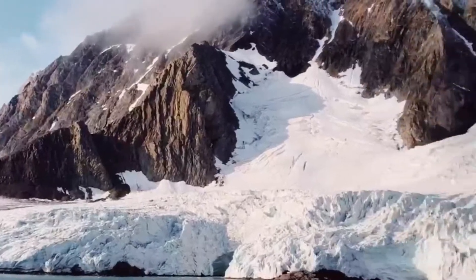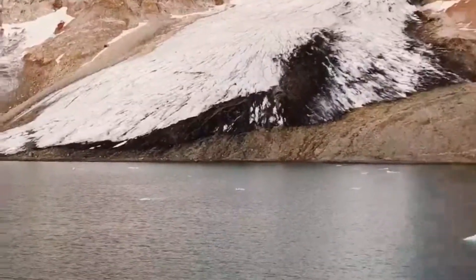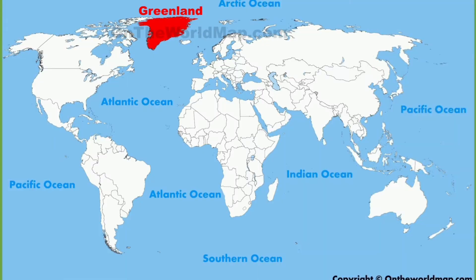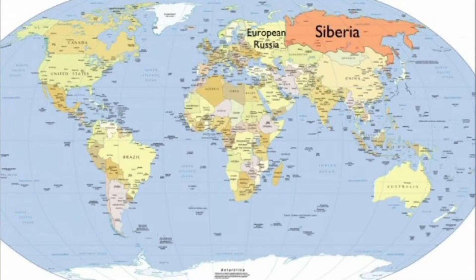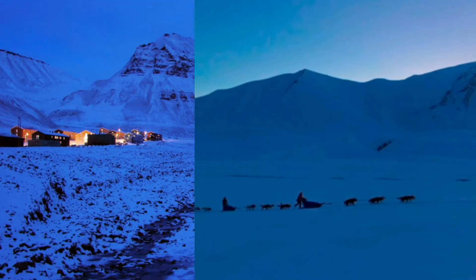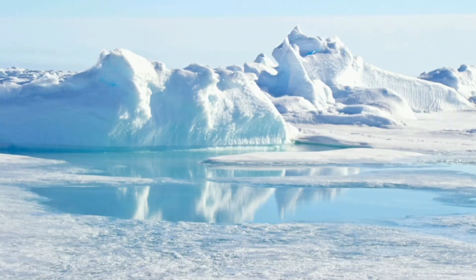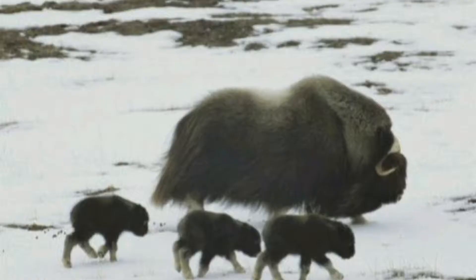The polar regions are located near the north and south poles and have an extreme cold climate. Countries in these polar regions include Canada, Sweden, Greenland, Ireland, Norway, Finland, Alaska, and the Siberian region of Russia. These regions are covered with snow for most of the year. For six months the sun does not set, and for the other six months the sun does not rise. The temperature remains below zero degrees Celsius and can be as low as minus 37 degrees Celsius.